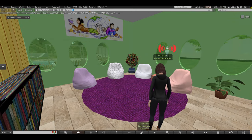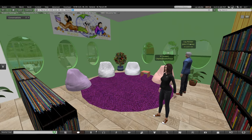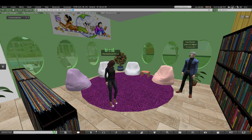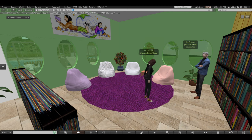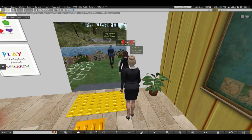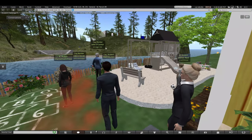Going through this door, here we have the library we made. This exit here takes you to the outside learning space.